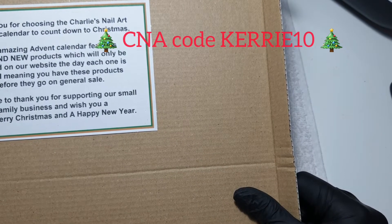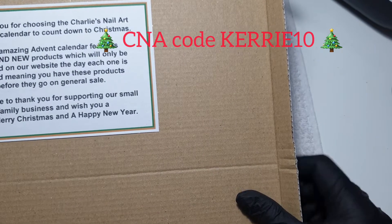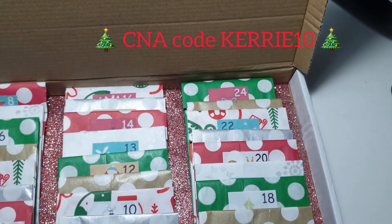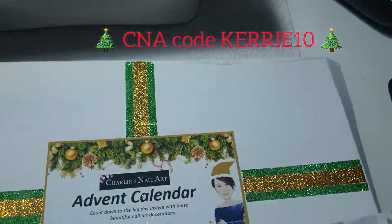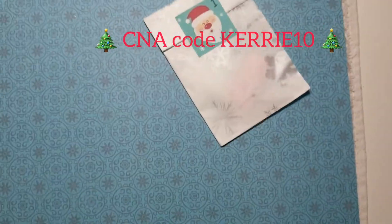So there you are. None of this is available yet — all the rest of it will only be available on the day I open it. I hope that makes sense. So let's take out number one, let's pop that over there.